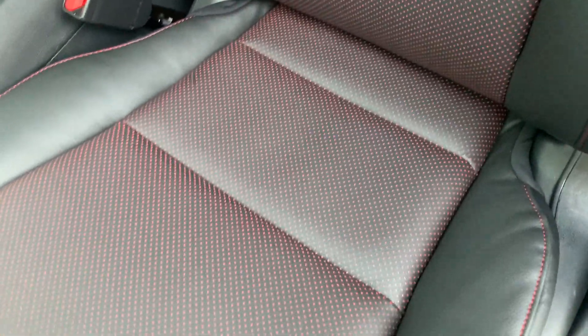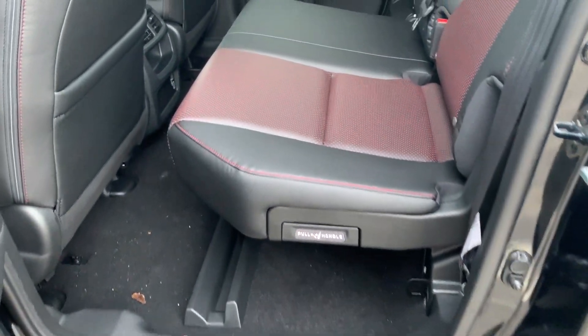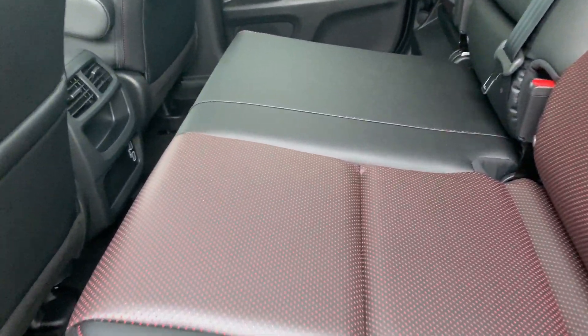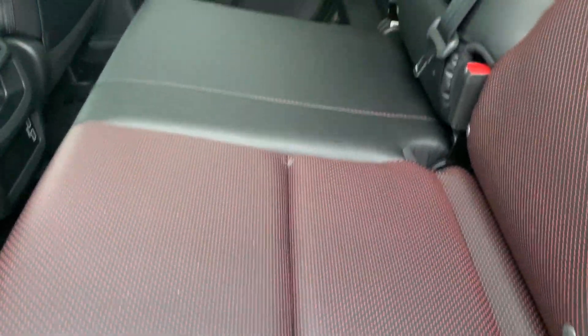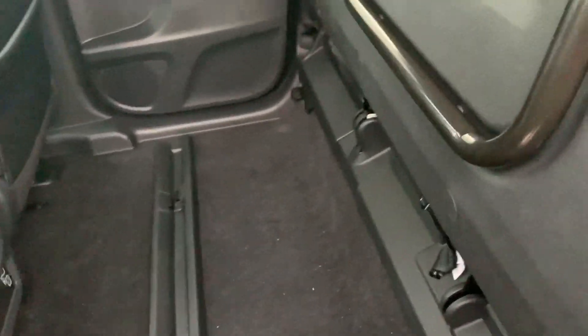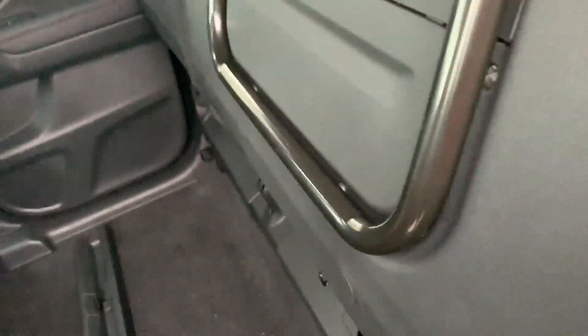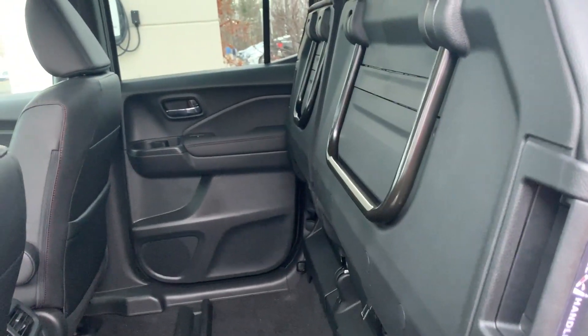Beautiful seats in this truck. And in the second row, there are different ways to have the seats. You can have them down like that, or you just pull the handle and snap it right into place. You have great space in this vehicle.